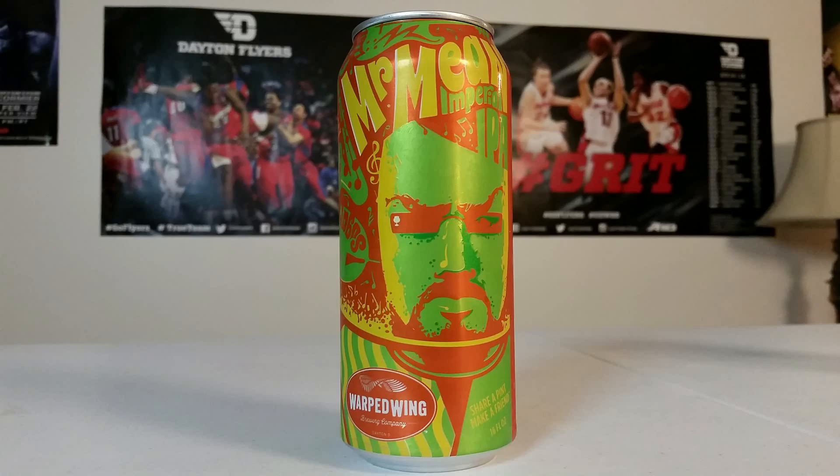Welcome to another episode of Brino's Brews, the show that involves drinking and evaluating the wonderful nectar of the gods that is beer. This week on the program we have, in keeping with the theme of local products, Mr. Mean Imperial IPA from the Warped Wing Brewing Company in Dayton, Ohio. This beer weighs in at 9.7% alcohol by volume and 96 IBUs.